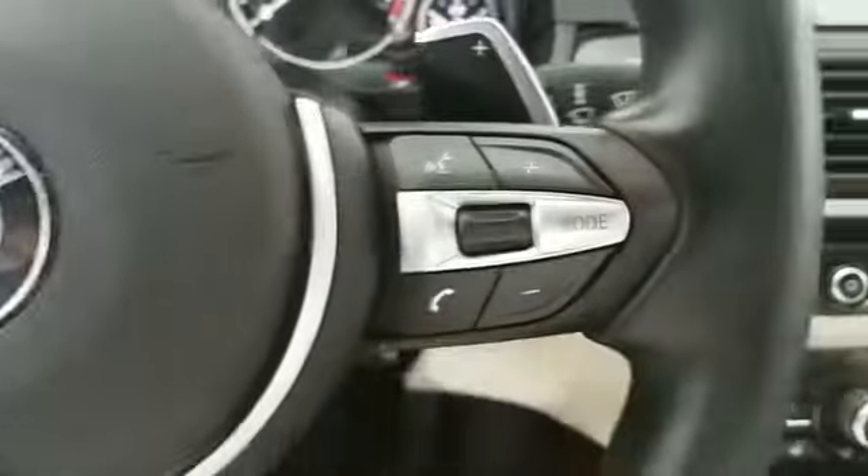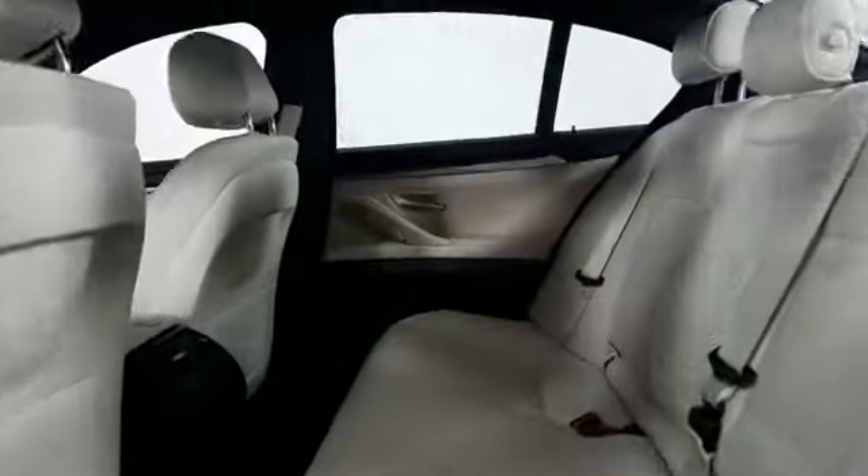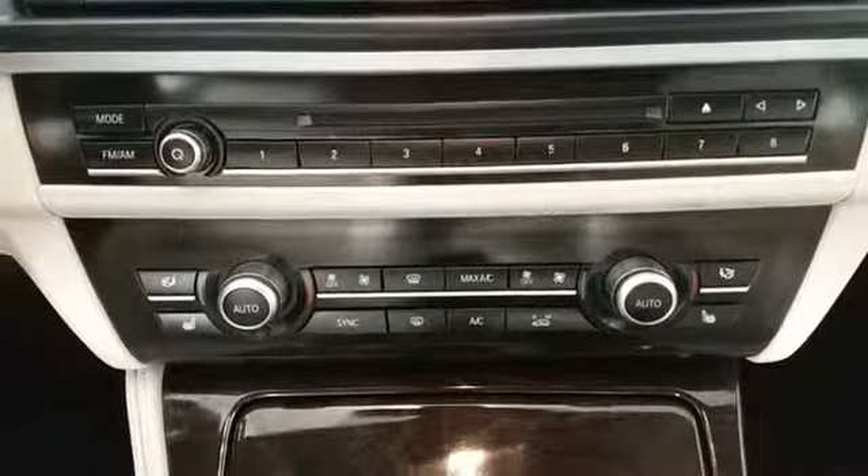Moonroof, wood grain trim, passenger seat adjustable lumbar support, memory seat, HID headlights, rear air conditioning, power driver seat, power passenger seat, pass-through rear seat, rain sensing wipers, and Bluetooth.